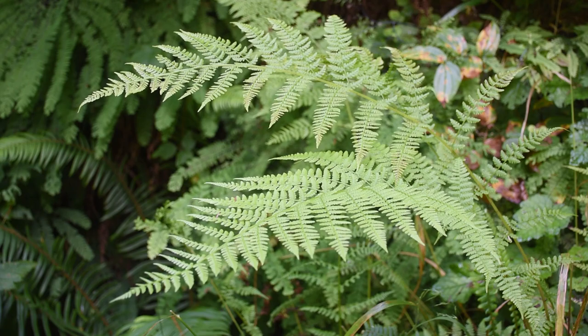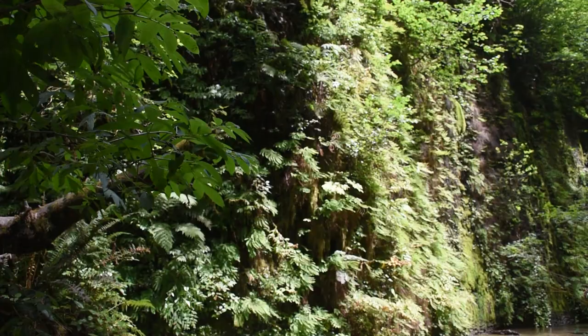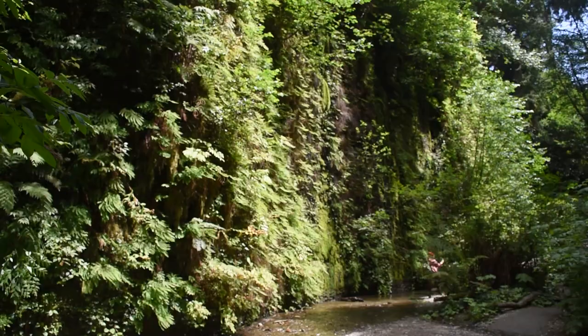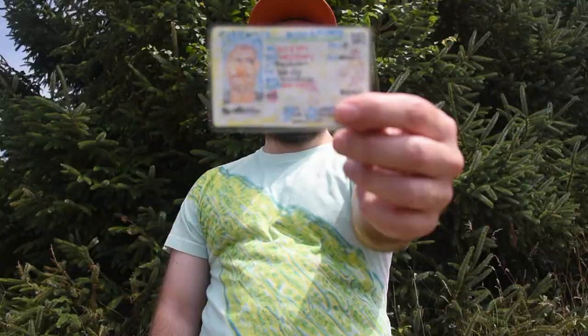The unique environment of Fern Canyon fosters the growth of 7 distinct fern species, including the iconic western sword fern and the elusive goldback fern. Scientists believe that the abundance of ferns is attributed to the canyon's unique microclimate, which maintains high humidity and abundant moisture.